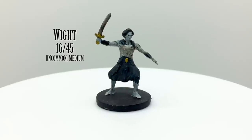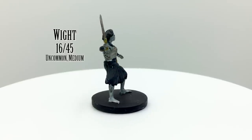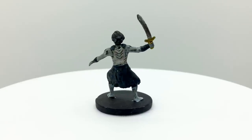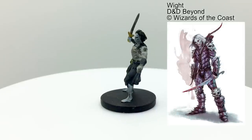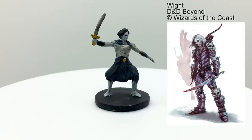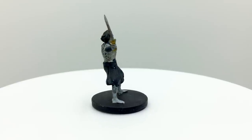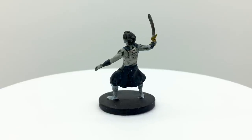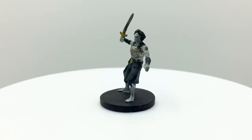Wights are vain and evil people who, fearing death, beg an evil deity or other power — such as the demon lord Orcus — to become undead instead. They retain their memories but swear oaths to whatever power granted them undeath and voluntarily serve them. Wights drain life and can raise those they kill as zombies. They fear sunlight, however. Wights have a challenge rating of 3 and are found in the Basic Rules. They appear in Rise of Tiamat, Tales from the Yawning Portal, and Sleeping Dragon's Wake.